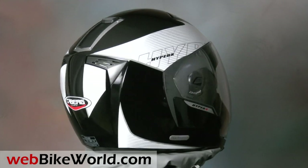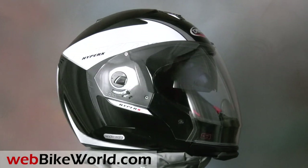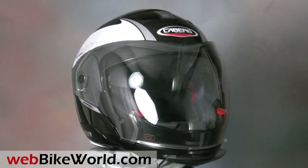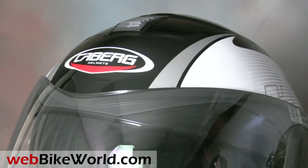The HyperX is what we call a true modular helmet because it converts from one form to another by removing its sturdy chin bar. It's homologated as both a full-face helmet and a jet or maxi-jet helmet, and it works great in either format.